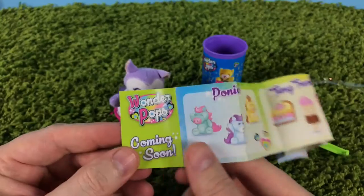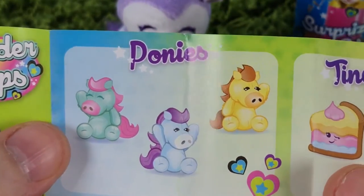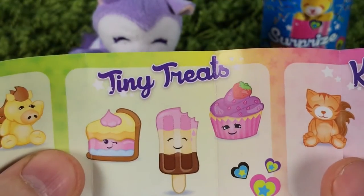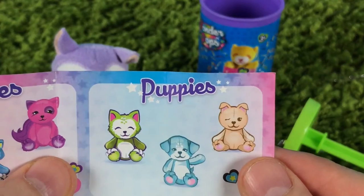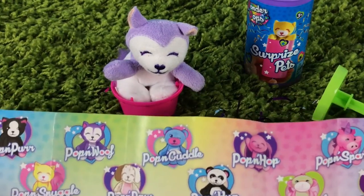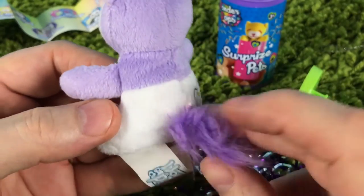On the back it says coming soon: ponies will be coming soon on the Wonder Pops, tiny treats will be coming soon, and the kitties and the puppies. So this is very cool! Do you have Poppin Wolf? He is really cool.